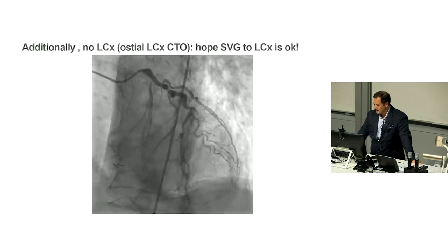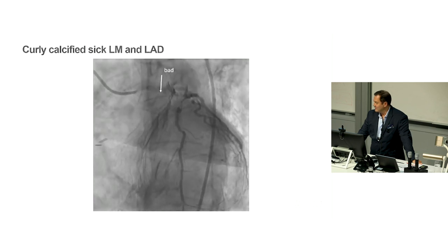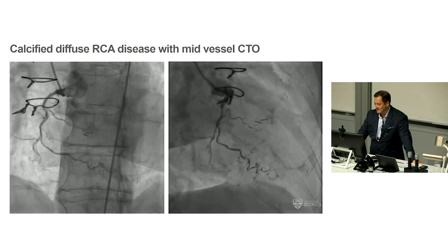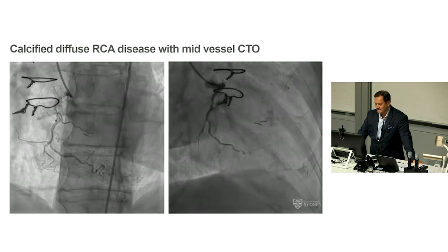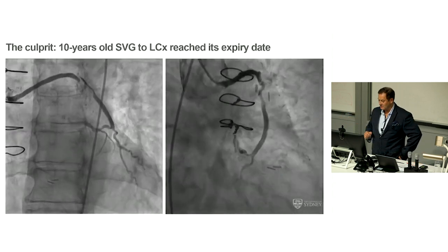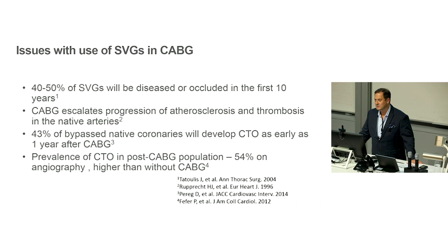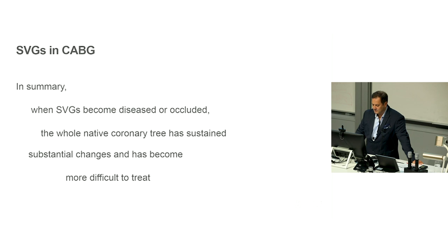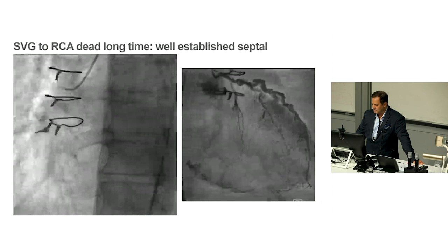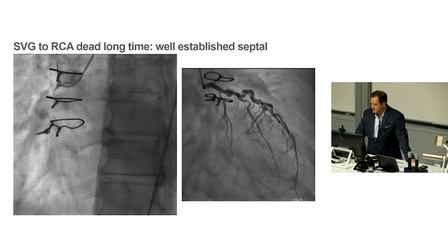Looking at the native disease: severe ostial stenosis of the left main, very high-grade complex calcified LAD and circumflex disease, and a chronic total occlusion of the right coronary — nasty stuff. With these injections the patient gets chest pain and ST segments drop. It's all hanging by a thread. The vein graft to the right has occluded. The circumflex has a high-grade stenosis. The right coronary is diffusely diseased and recanalized from the left. The vein graft is over ten years old — complex disease.